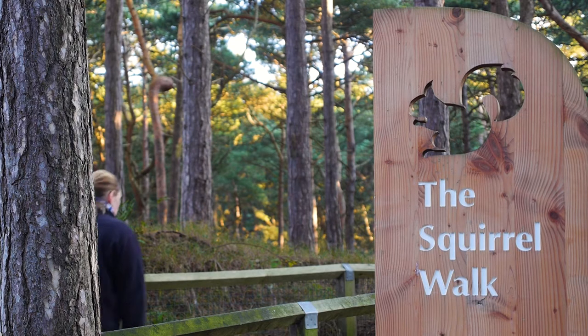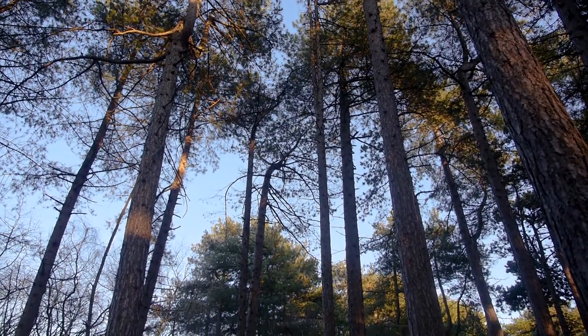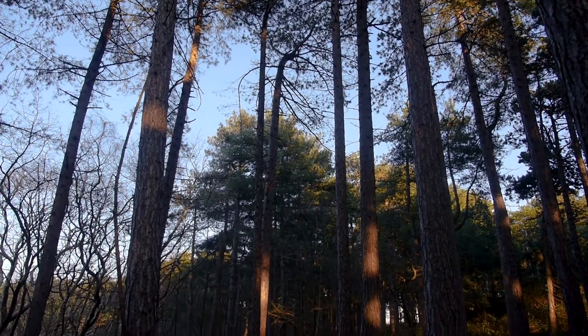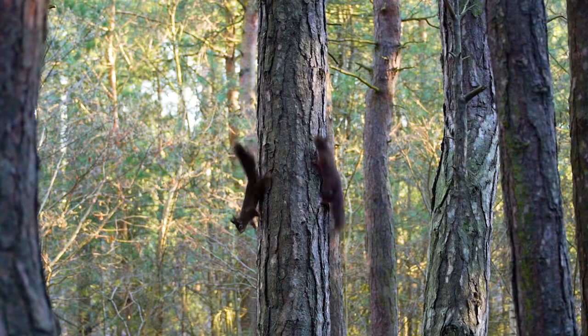Formby is part of the Sefton stronghold for red squirrels, one of 17 strongholds in the north of England. Formby and the Sefton coast is particularly good because of the conifer woodland here. This woodland is not natural — it was planted in the late 1800s and early 1900s by the then estate owners. Nobody's quite sure why, but one of the benefits is it's become a really good habitat for red squirrels.